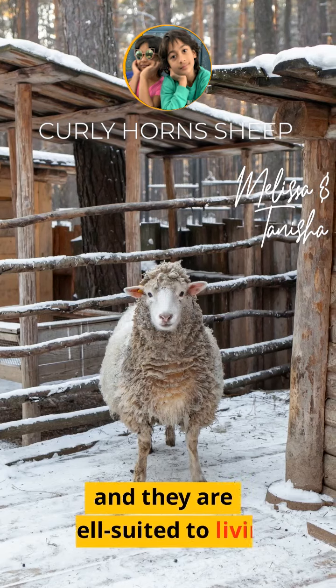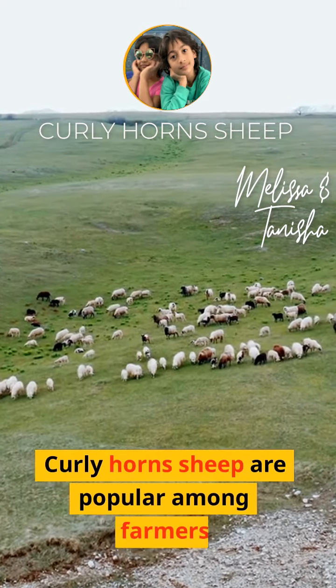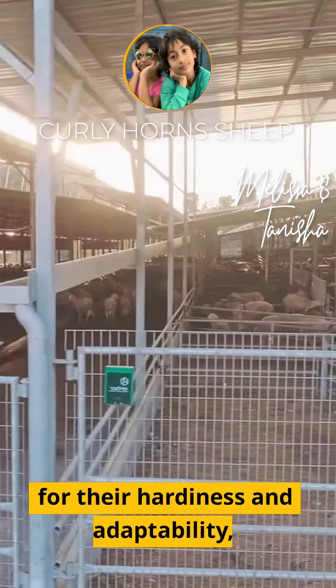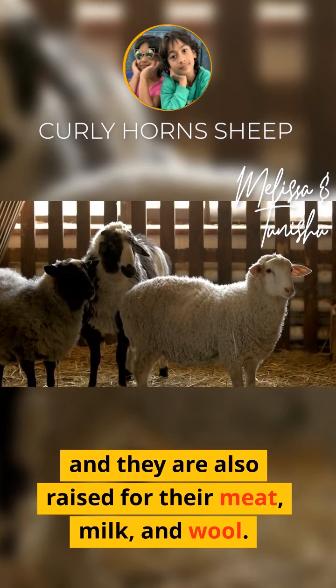They are well suited to living in mountain and rocky terrain. Curly horn sheep are popular among farmers for their hardiness and adaptive ability. They are also raised for their meat, milk, and wool.